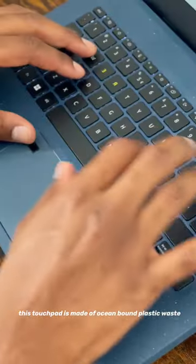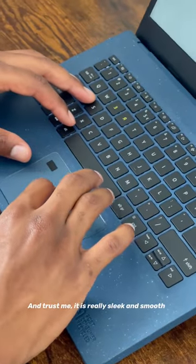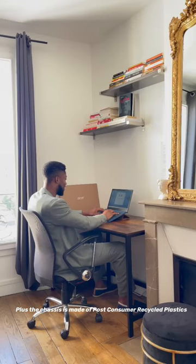Springing off the ocean theme, this touchpad is actually made of ocean-bound plastic waste and trust me, it's really sleek and smooth, plus the chassis is made of post-consumer recyclable plastics.